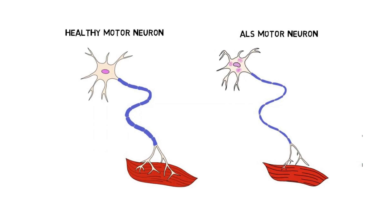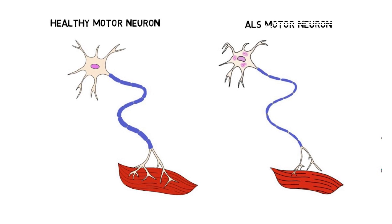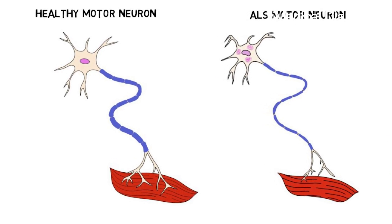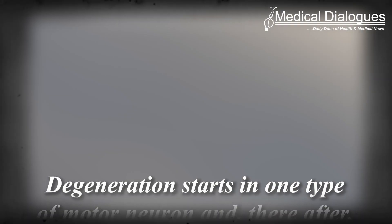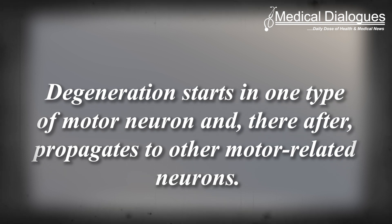In patients with ALS or Amyotrophic Lateral Sclerosis, the motor dysfunction symptoms usually appear in one part of the body, such as the limbs, and then progress to others. This further suggests that degeneration starts in one type of motor neuron and thereafter propagates to other motor-related neurons.